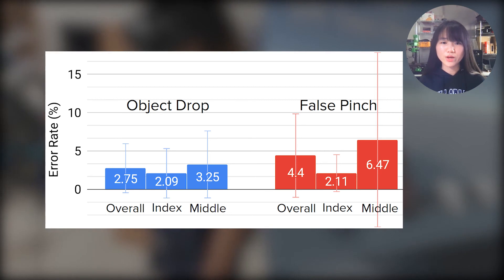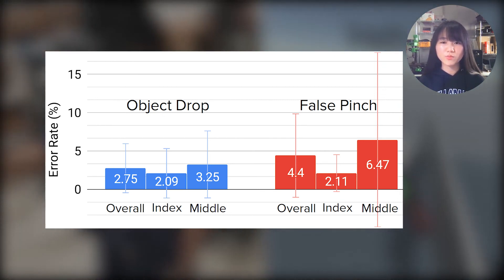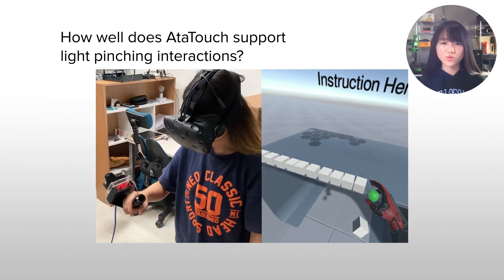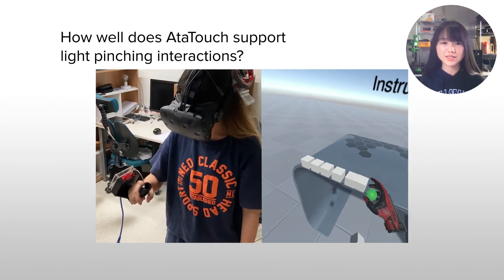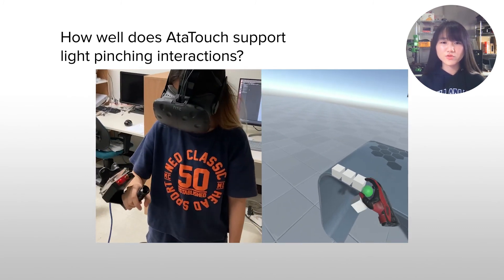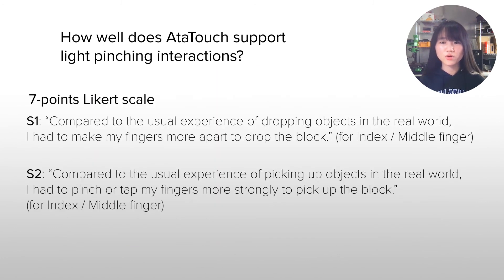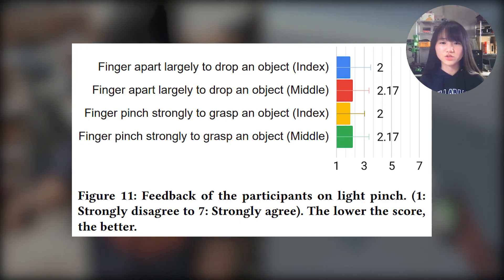AtaTouch robustly operated in the VR interaction scenario with a low object drop rate and false pinch rate. In another VR interaction scenario, we evaluated how well AtaTouch supports light pinching interaction. After dropping virtual blocks quickly, participants scored two statements on AtaTouch's effortlessness. The participants could drop and pick up the virtual block without exaggerated actions.